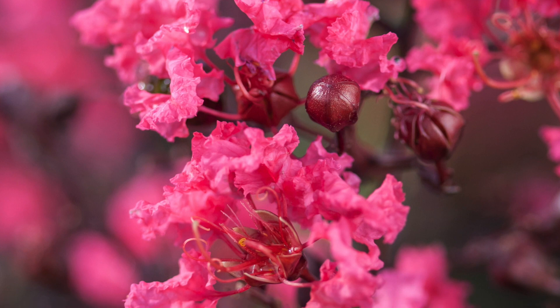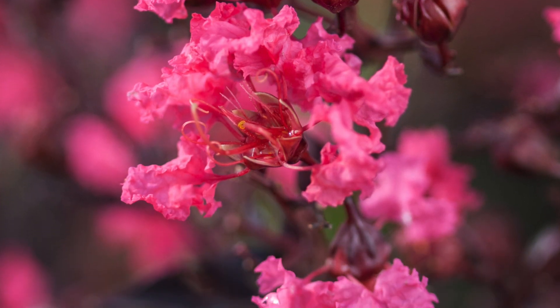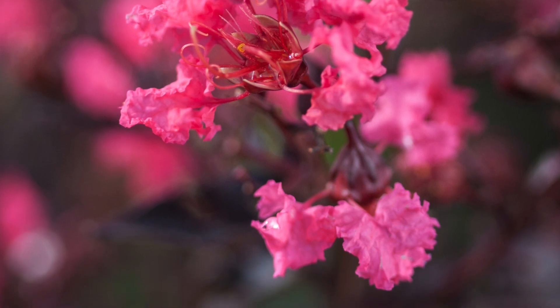If you are looking for a standout in your garden, make sure to order one of these today. They grow well in zones 6 to 9, will be about 16 feet tall and thrive in full sun.